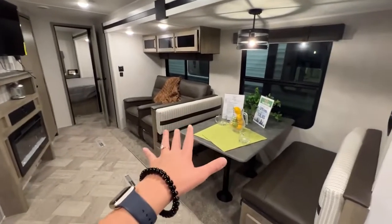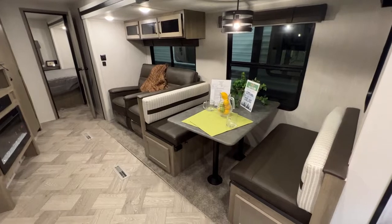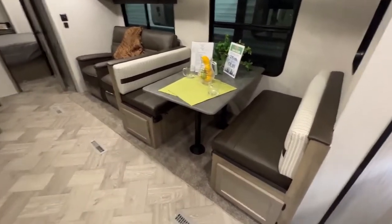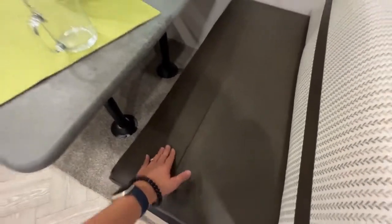Turning around is your booth dinette. This will fold down into a sleeping space for an extra person. There are storage compartments underneath each seat and they're pretty plush and comfortable with your seating as well.